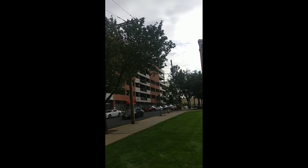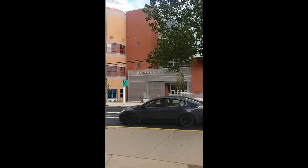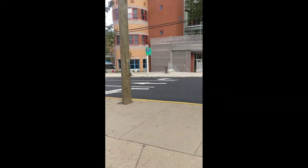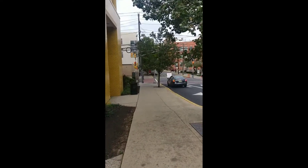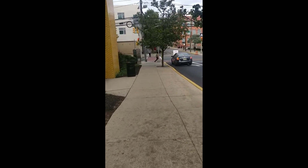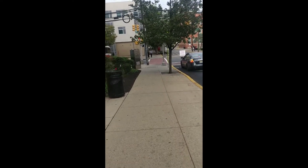Hello guys, today I am going to show you the New Jersey Institute of Technology campus in detail. This is actually the other side of the campus when you cross the road, so you get to see some other things.